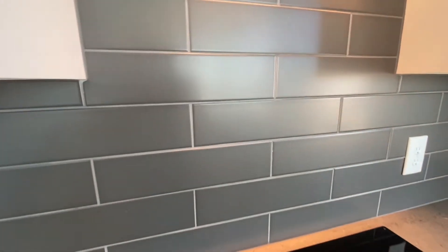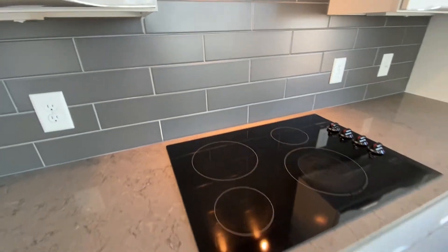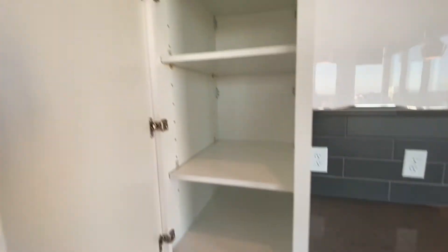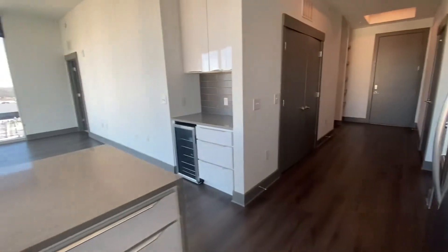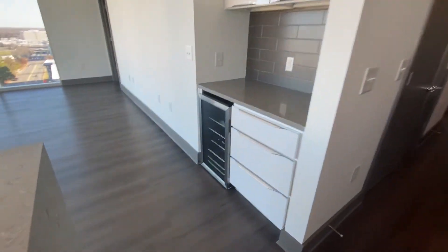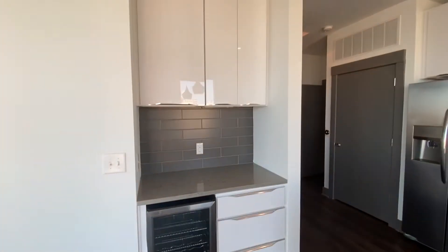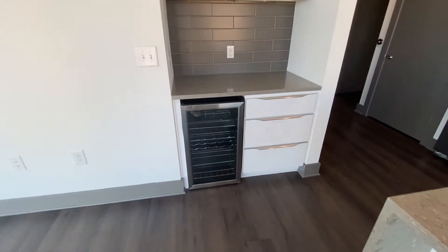It has the gray subway backsplash, some great cabinet space, and plenty of pantry. They're super deep, so you could have plenty of stuff in here. And if you're one for entertaining, it does come with a wine cooler and a perfect spot to showcase any of your drinks.